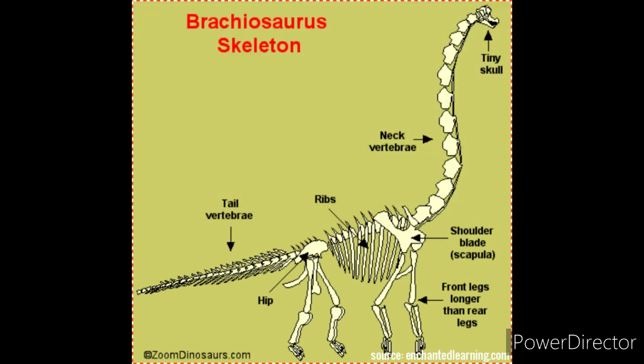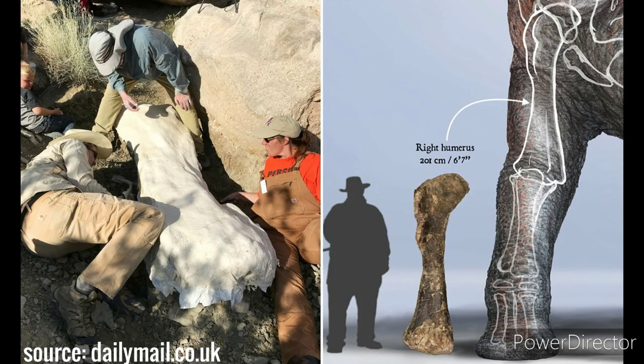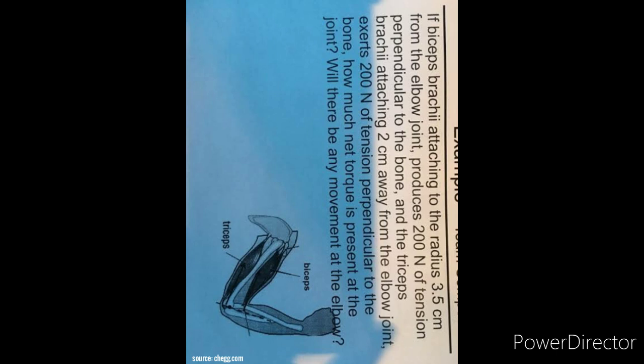Peak forces in the joints due to acceleration of the fraction of body weight carried on the shoulder joints are critical in models with completely straight, column-like limbs and a rigid shoulder girdle during fast walking. Either the forelimbs were flexed at the elbows during the middle of the support phase, or the apparently rigid shoulder girdle allowed movements of the shoulder joints relative to the trunk. The overall construction of Brachiosaurus was related to an extreme task: browsing high above the ground, consequently making versatility very restricted.